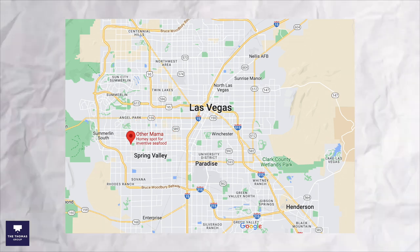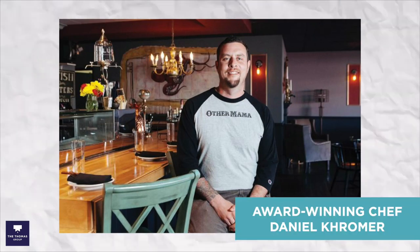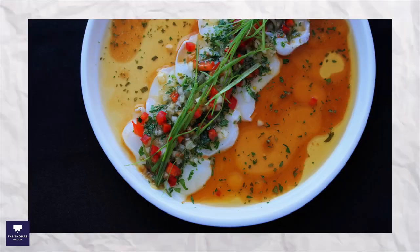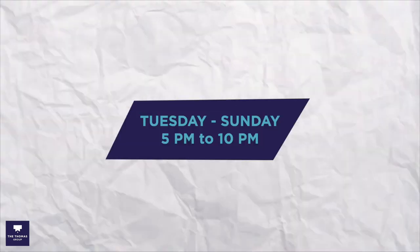Another cool local spot is called Other Mama — this is a very hidden gem here in Las Vegas. It's on the southwest side of Vegas, located inside a strip mall, so from the outside you definitely would not expect what you see when you go through the doors. Inside you've got lots of really cool marine-style decor. It was opened by award-winning chef Daniel Cromer, and they have amazing sushi and a raw bar as well as really unique cocktails. They're open Tuesday through Sunday from 5 to 10 p.m.